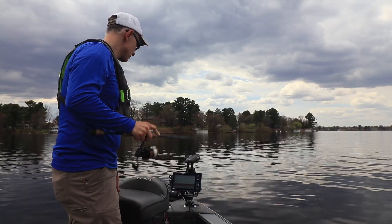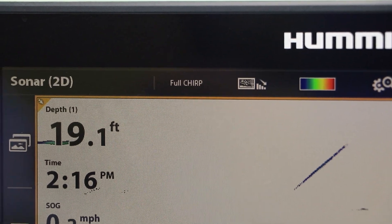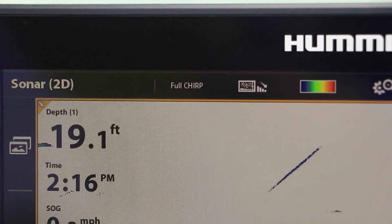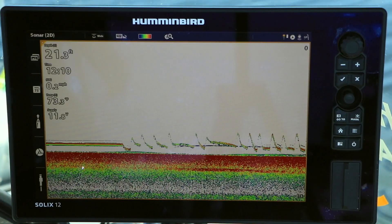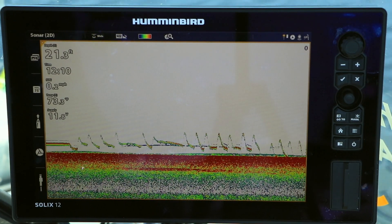My Minn Kota trolling motor with built-in Mega Down Imaging also provides a true CHIRP dual-spectrum 2D sonar element, which is fantastic when it's time to fish vertically. When walleyes are in shallow water early or late in the season, choose the wide or full CHIRP spectrum to monitor the largest area beneath the boat.